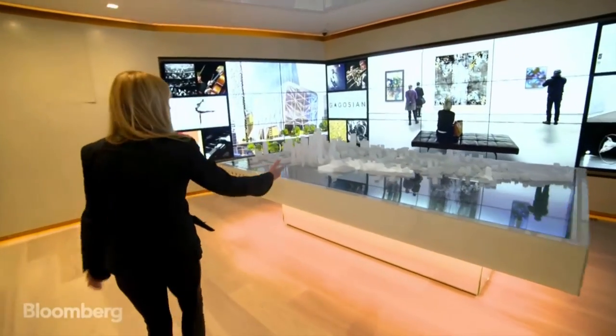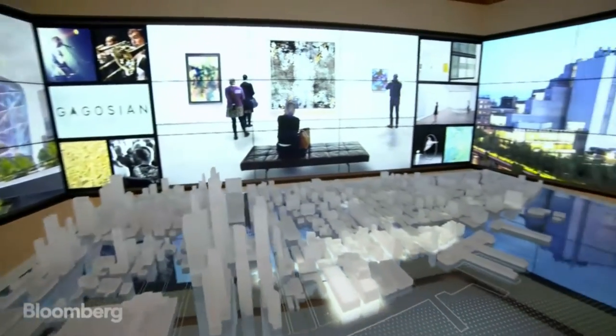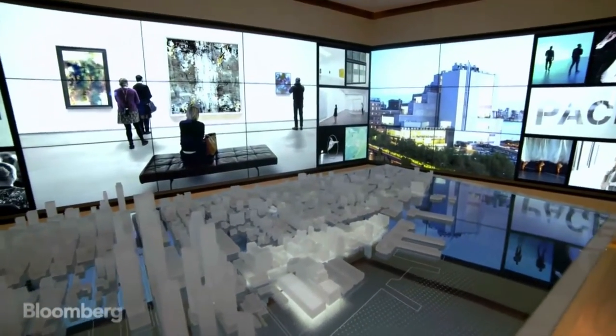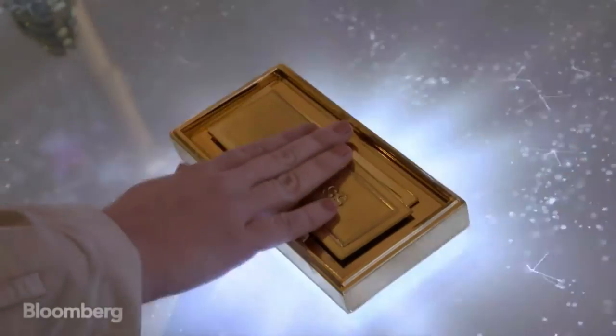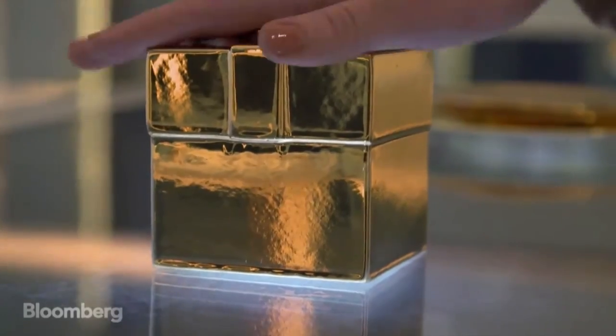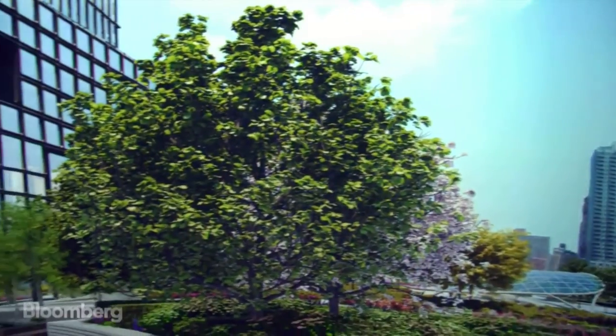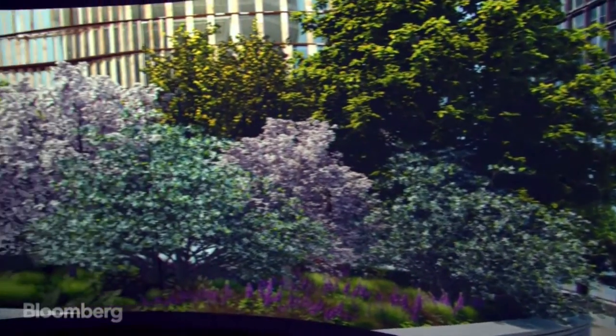This first table shows the neighborhood at large. The entire experience spans 18,000 square feet. Gold statues highlight attractions coming to Hudson Yards, like restaurants curated by Thomas Keller and the city's first Neiman Marcus.